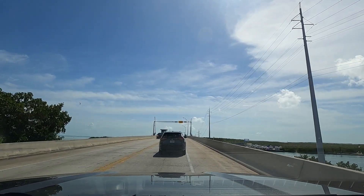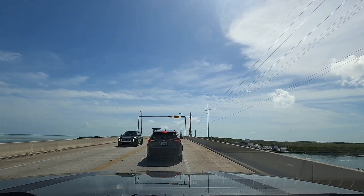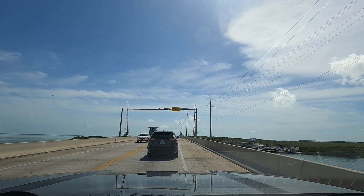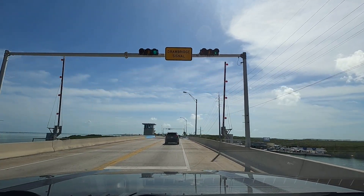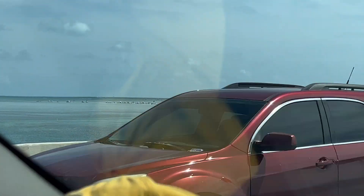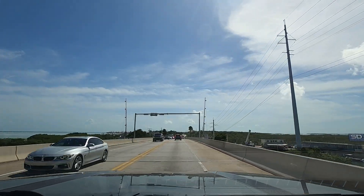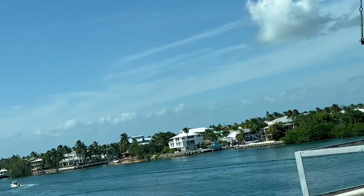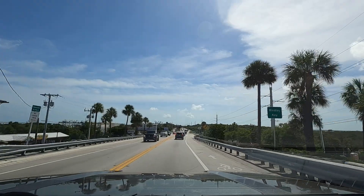There is a drawbridge here for whatever body of water this is. I don't see any large ships coming through, which is great. Is that a sandbar out there? Yes — Scott sent us a picture out there. Party on the sandbar! That'll be us in a couple of days. And we are now in Windley Key.